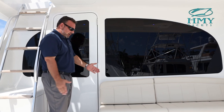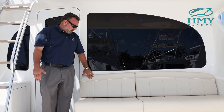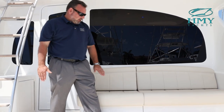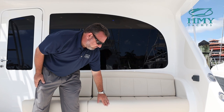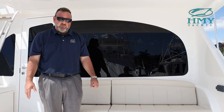Starting off, this is the mezzanine area, so you have nice mezzanine seating with ultra leather cushions and piping. Below is access to the engine room. Underneath the mezzanine seat is a full bait freezer or refrigerator — it runs on a thermostat, so whatever you want to use it for that day, you can certainly do either or.